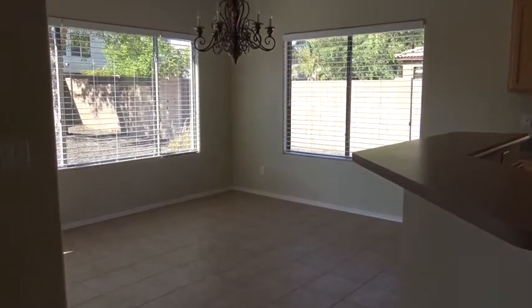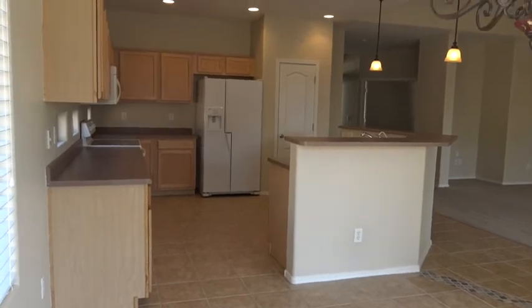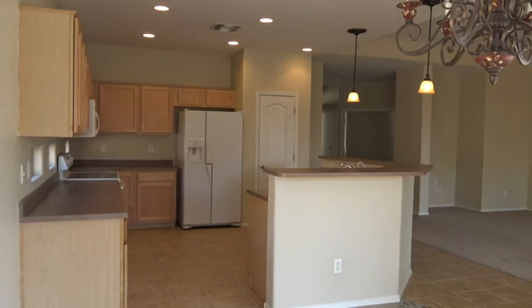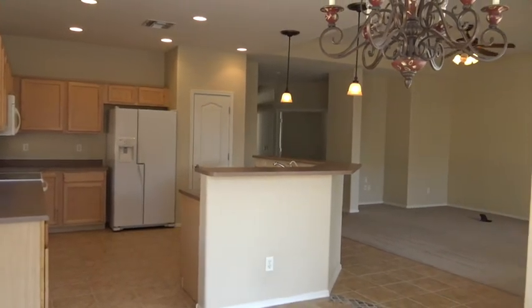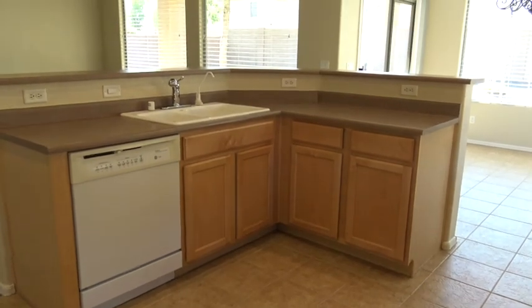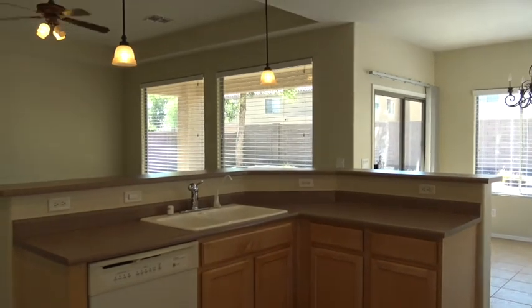Dining area just off the kitchen. Standing in the eating area just off the kitchen, looking back towards the kitchen. Nice breakfast bar. Outlets all along that sink, and you have some pendant lights.